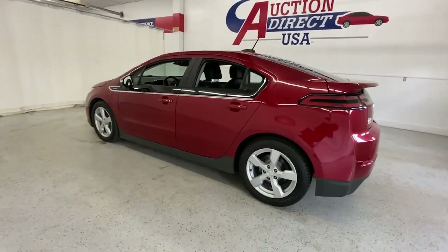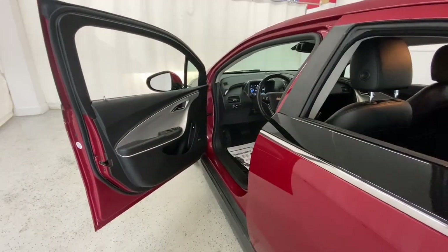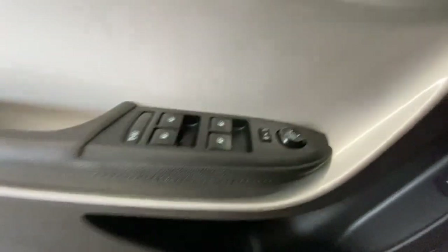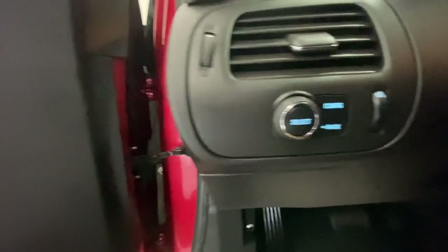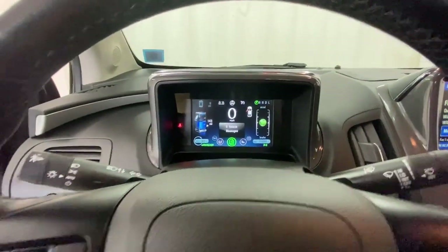The following are some of this vehicle's highlighted options: pre-collision system, navigation system, keyless entry, heated driver's seat, remote engine start, keyless start, lane-keeping assist, premium sound system, heated mirrors, and alarm.